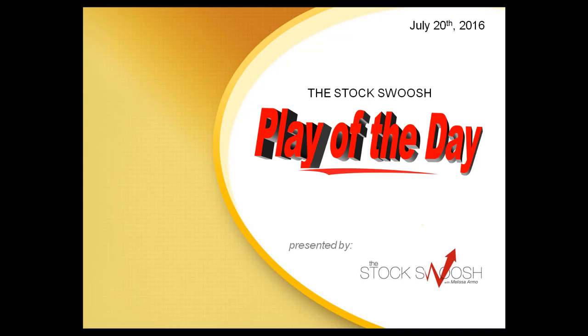Hi everyone, and welcome to the StockSwoosh Play of the Day for July 20, 2016, presented by thestockswoosh.com. This is Paul Lang.